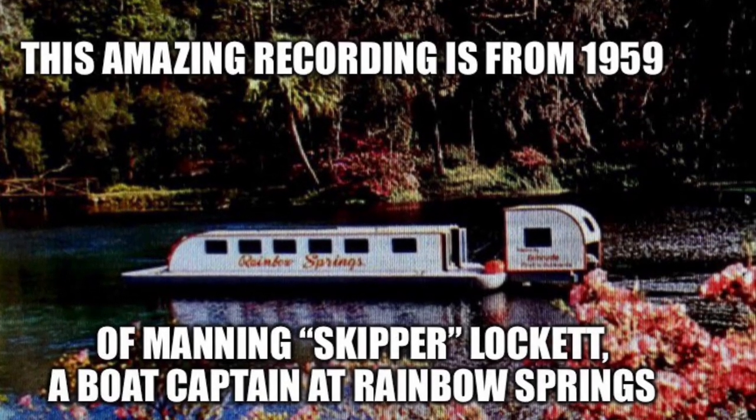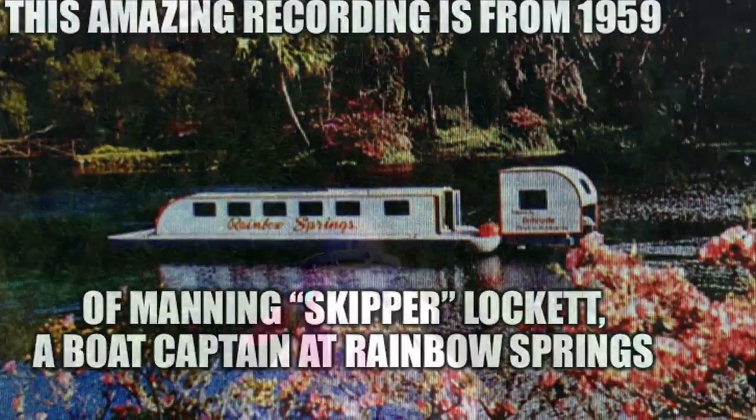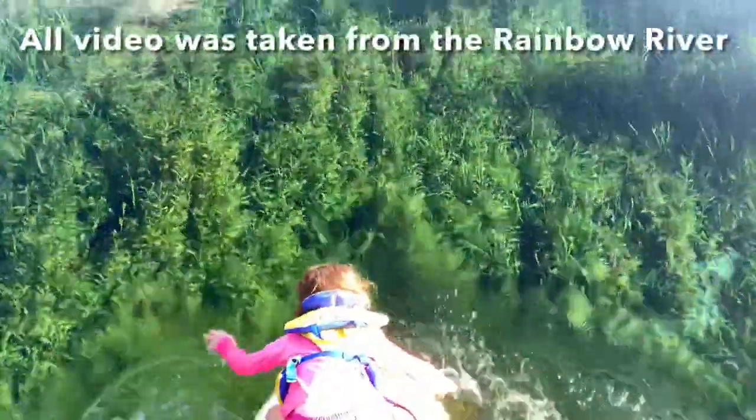Good afternoon, ladies and gentlemen, and welcome to Rainbow Spring. Rainbow Spring, one of Florida's most beautiful and scenic attractions. Rainbow Spring is a beauty created beneath these waters, made only by the hands of God.